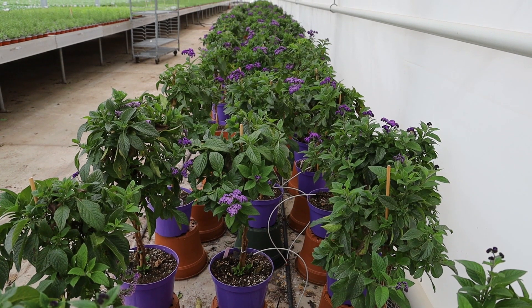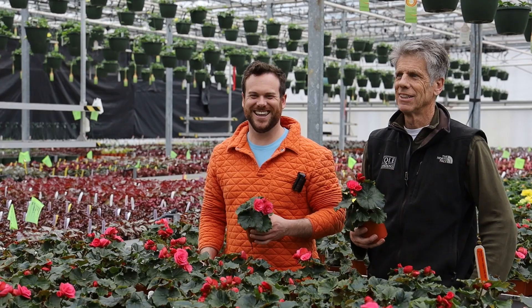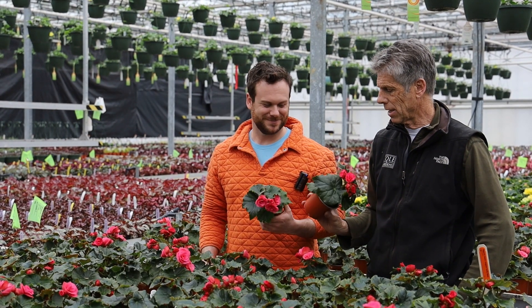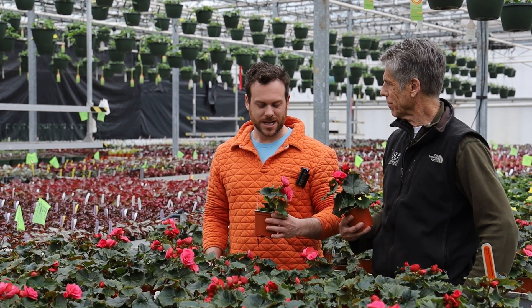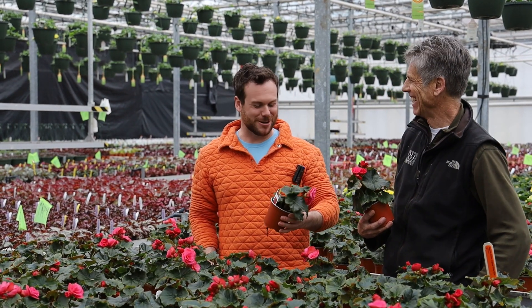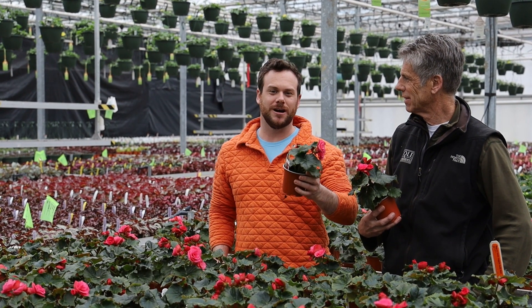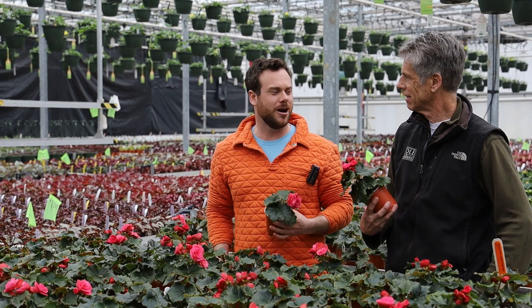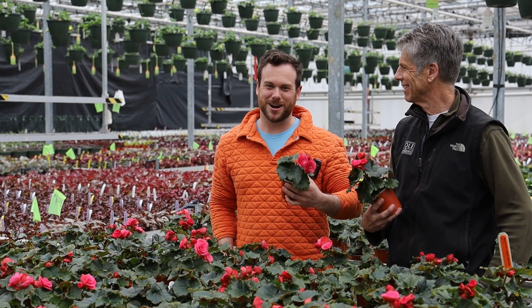Heliotrope trees are ready — nice size, the color's gonna pop right out. Tucker's with me today and we're looking at these four-inch eladia begonias. What do you think, Tucker? Well, Dad, first off thanks for having me — it's about time! These are great eladia begonias for customers to put in their kitchens and houses. So let's get these into the garden centers. Yeah, and then we'll see if they can get into everybody's houses. That's right.